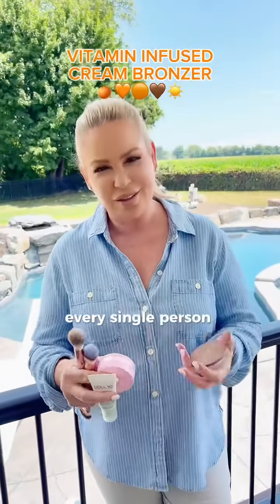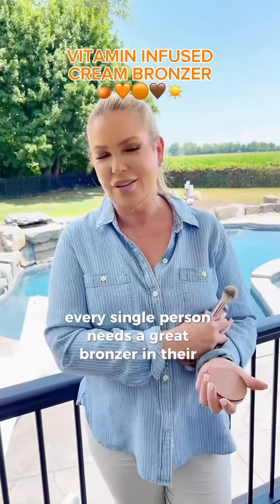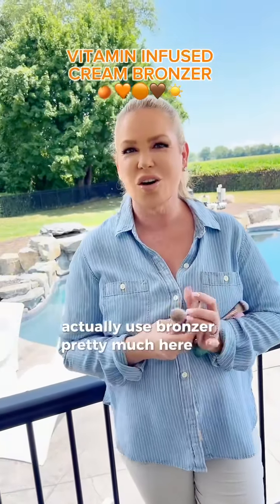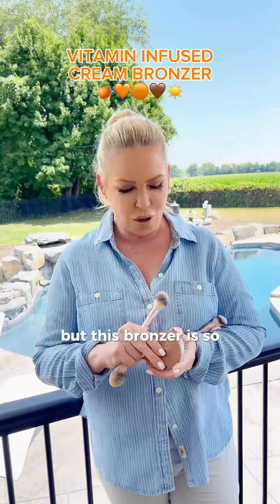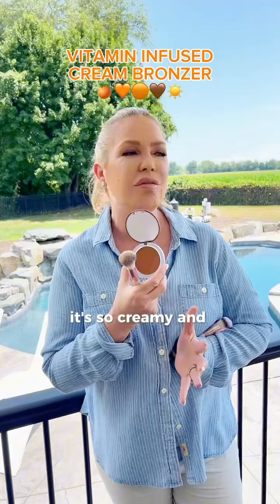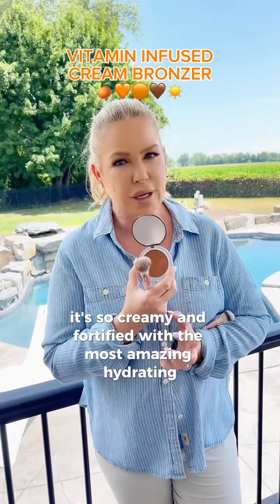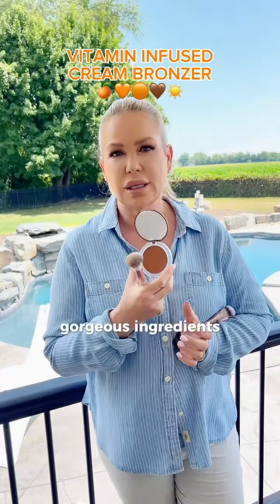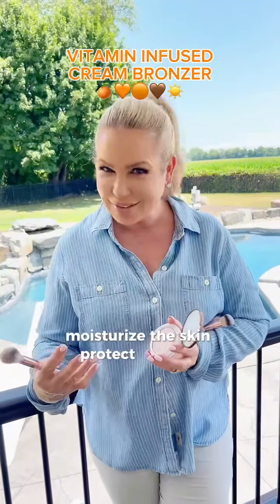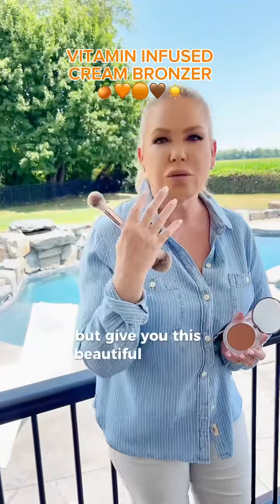Every single person needs a great bronzer in their summer must-have. I actually use bronzer pretty much all year round, but this bronzer is so amazing. The color is so spot on, it's so creamy and fortified with the most amazing, hydrating, gorgeous ingredients. It's going to help to condition the skin, moisturize the skin, protect the skin, but give you this beautiful warmth.